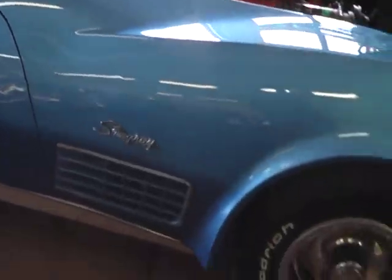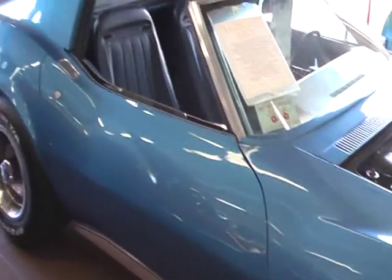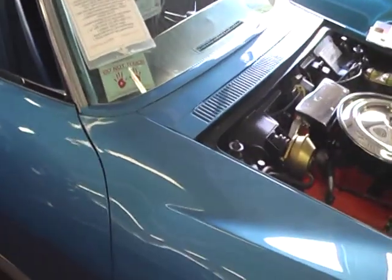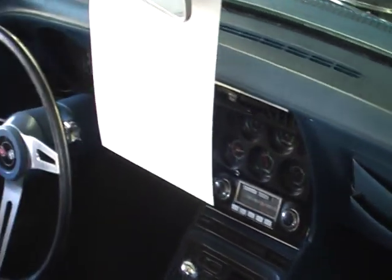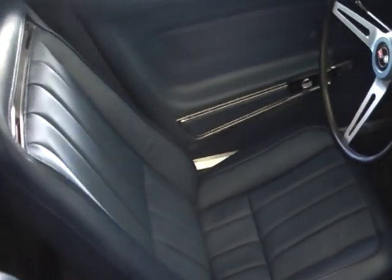One of our interested clients called and asked if we have the documentation on the car, and we do. It's a really nice all-stock blue on blue — beautiful show quality everywhere you look.